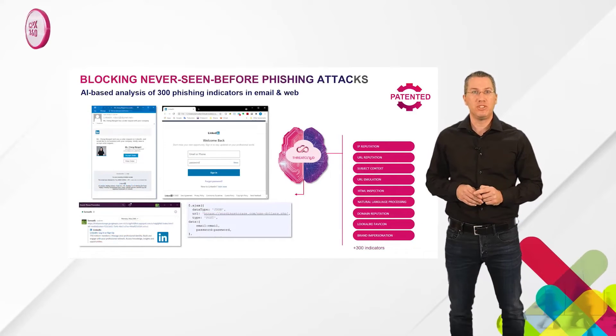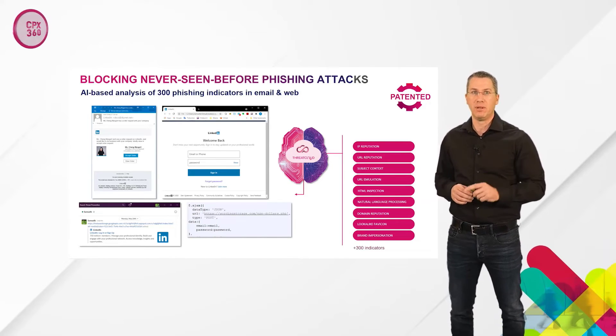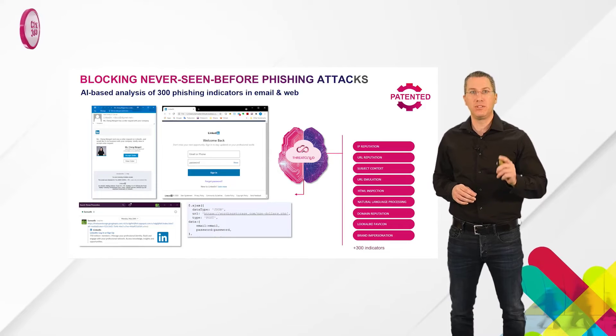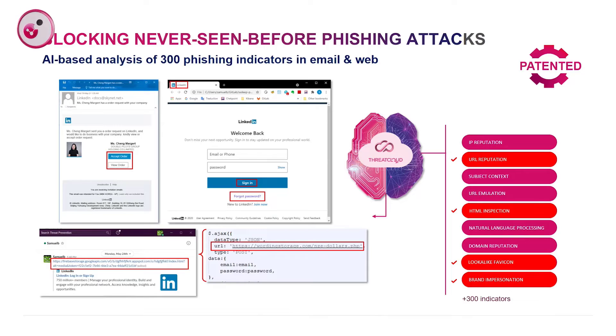Another patent and technology by Checkpoint is the ability to block newly seen phishing web pages inline and in real time, without the need to install any security solution on the device or browser. Here we can see an example of a phishing LinkedIn page and how ThreatCloud analyzes it. As a common user, how would you know that the uppercase I in the LinkedIn tab is actually an uppercase I or a lowercase L? Or how would you know that the canonical URL actually directs the user to the right LinkedIn page? ThreatCloud does it for you using our patented technology.